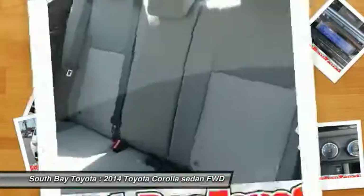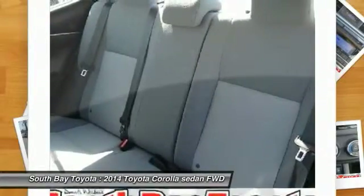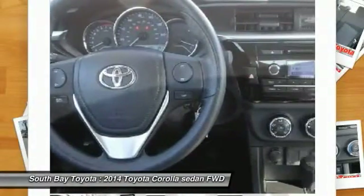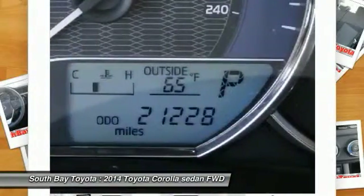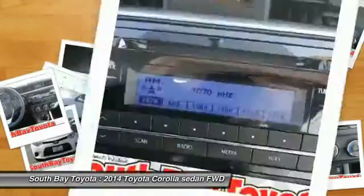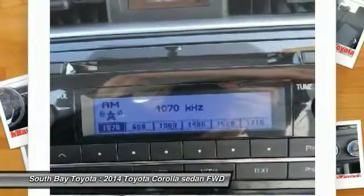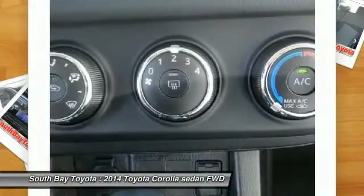Clean Car Facts: One Owner, and this car has passed a 160-point inspection by our Toyota Certified Technicians. Features include Air Conditioning, AM/FM CD Player, Brake Assist, Delay Off Headlights, Electronic Stability Control, MP3 decoder, Power Steering, Power Windows, Rear Window Defroster, Speed Sensing Steering, and Traction Control.